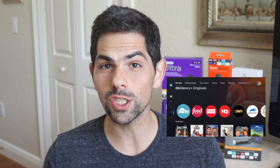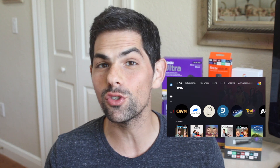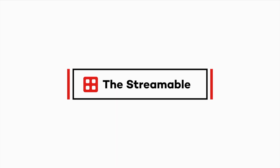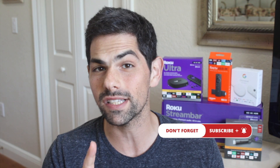We got to take Discovery Plus for a spin and we're going to show you exactly what you need to know about Discovery's new streaming service, coming up on a Streamable first look. What's up streamers? It's Jason from The Streamable and I'm going to show you everything you need to know about Discovery's new streaming service, Discovery Plus.